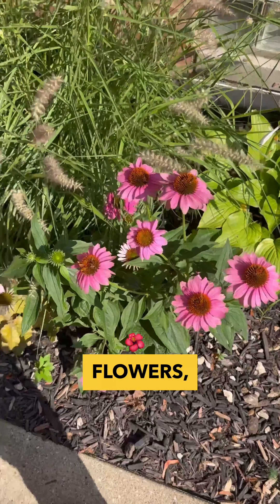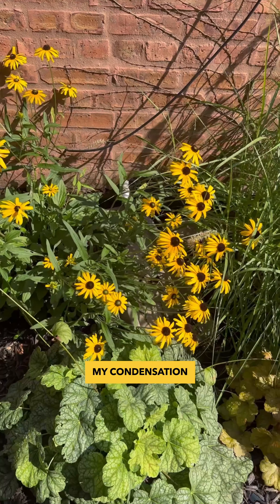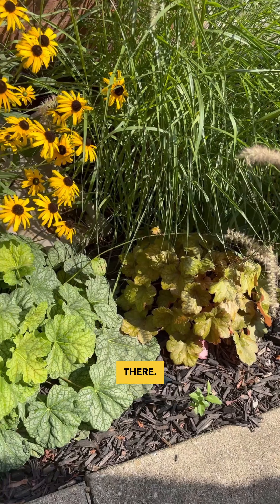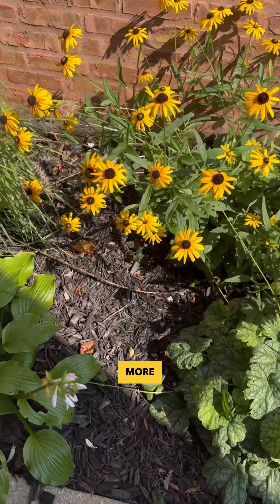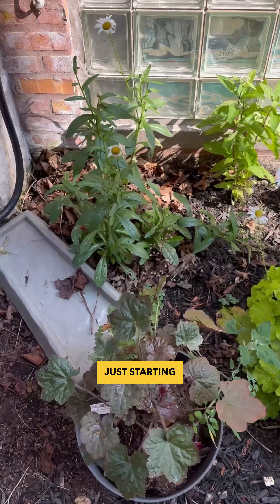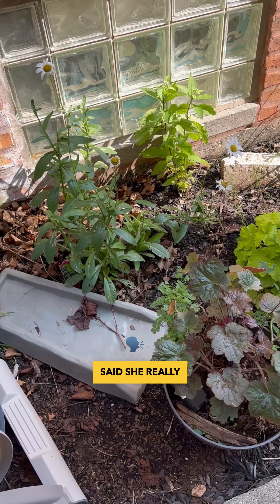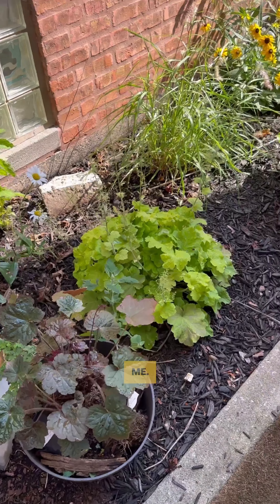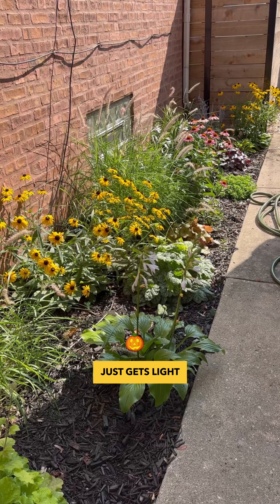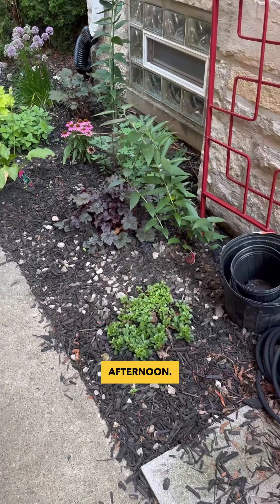More coneflowers, more grasses, more heuchera. That's where my condensation line comes out from my AC, so it always gets wet down there — whatever the grass seems to be loving it. More black-eyed Susans. I just wanted to see how big things got, and now I'm just starting to fill in when I find stuff affordably, or I have a friend who said she really wants to split some stuff off for me. I just like the different pops of color, and this really just gets light in the morning, so it's just kind of a nice shady spot in the afternoon.